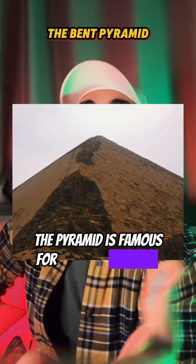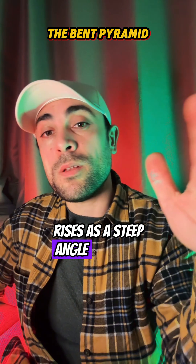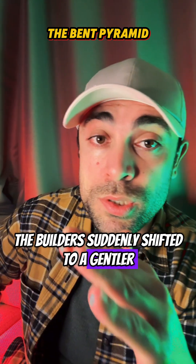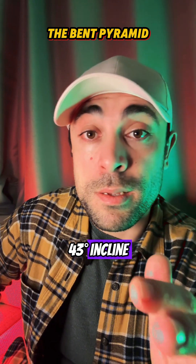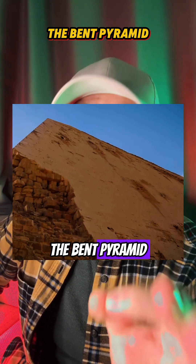The pyramid is famous for its unusual shape. Its lower portion rises at a steep angle of about 51 degrees, but partway up, the builders suddenly shifted to a gentler 43-degree incline. This dramatic change is what gave the monument its name: the Bent Pyramid.